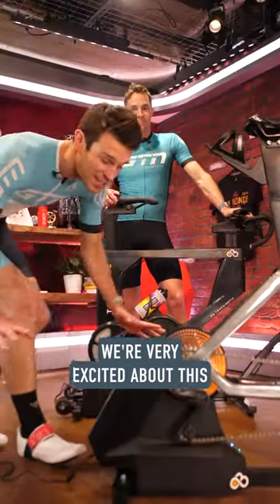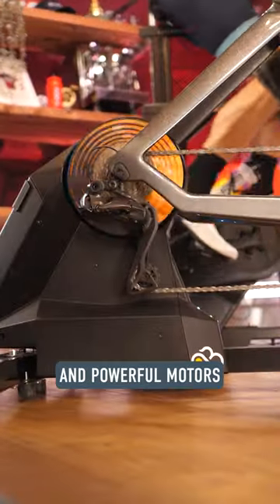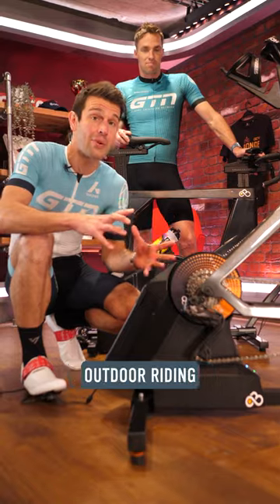Yeah, we're very excited about this because they're quite special actually. They use robotics and powerful motors to micro adjust over 10,000 times per second to really simulate outdoor riding.